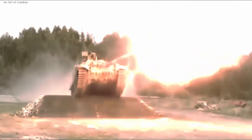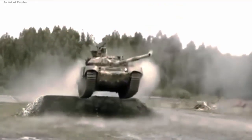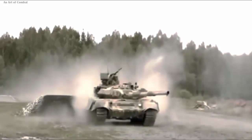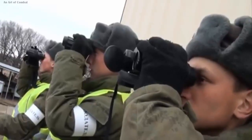The T-90M is a product of the Ural Transport Machine Design Bureau, a part of the Uralvagonzavod Corporation, which falls under the Rostec State Corporation. This latest iteration represents the most advanced vehicle within the T-90 family, tailored for modern combat conditions.